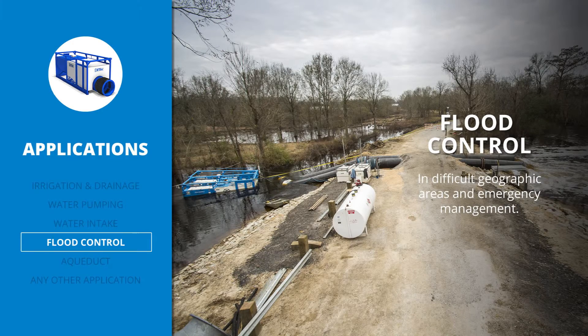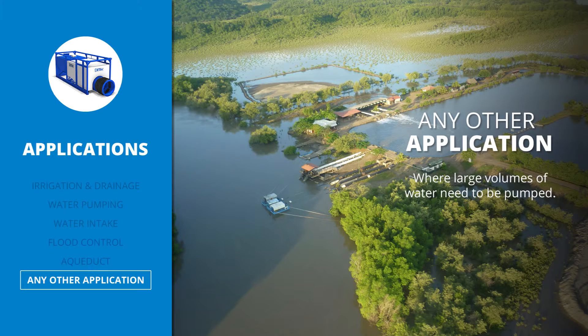Flood control for harsh environments or emergencies, aqueduct, or any other project where large volumes of water need to be pumped.